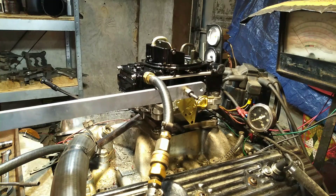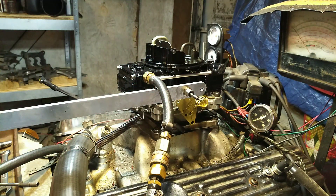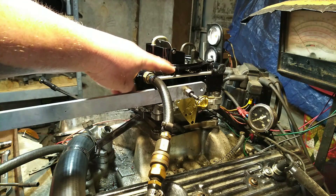Welcome back to carburetorsandmore.com, 832-221-4007. This here is a Holley Boat Carburetor. It's an 80551, 600 CFM. It has an electric choke and a return fuel line for your fuel pump.